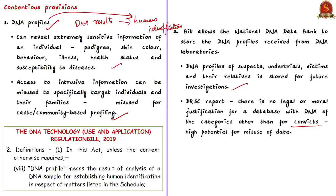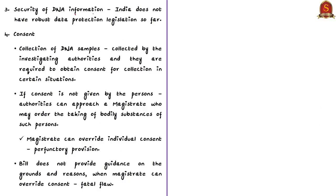With respect to the security of DNA information, the committee noted that India does not have robust data protection legislation so far. Therefore, the security of a huge number of DNA profiles stored in banks becomes questionable. Without a data protection law, there is huge scope for misuse of this extremely sensitive data.